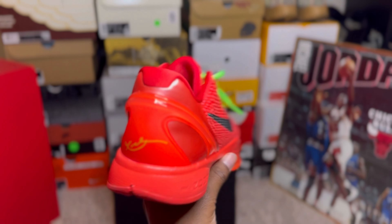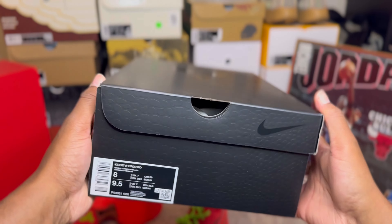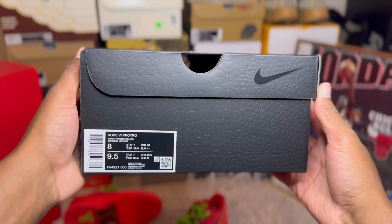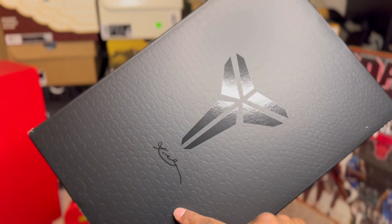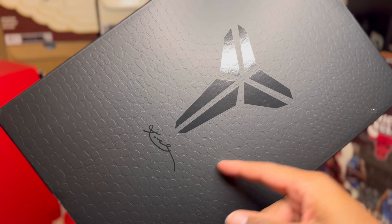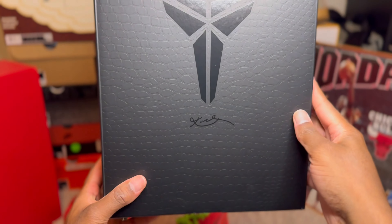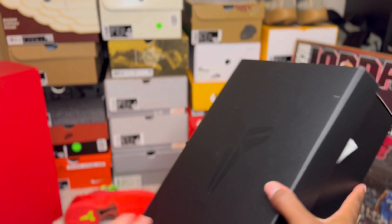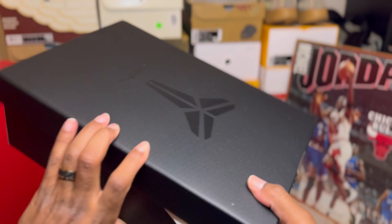Shout out to Anthony Davis for wearing these early. Now if we take a look at the box — I got a size 8, did not get my size unfortunately — but as you can see on the top of the box it has that same snake print like the shoe. It even has a little bit of texture, it's got a Kobe signature right there, the Kobe sign. Just a classic, clean all-black Kobe box — nothing crazy, but definitely a cool box.